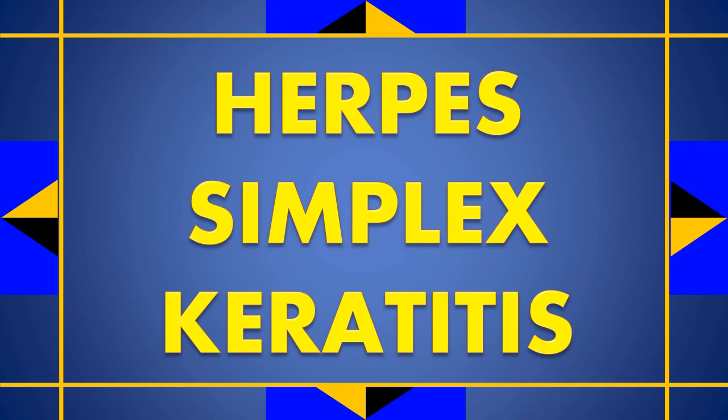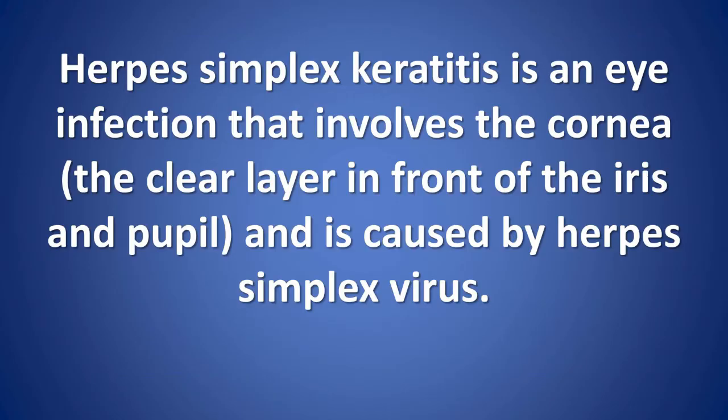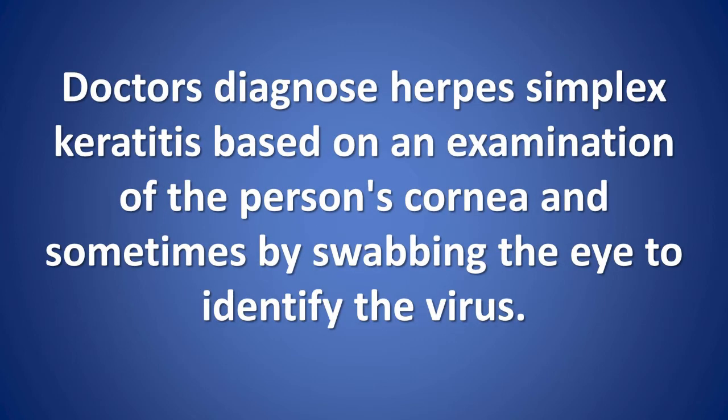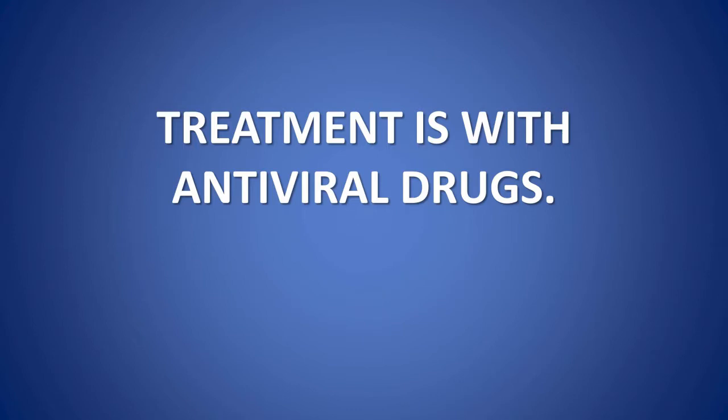Herpes simplex keratitis is an eye infection that involves the cornea, the clear layer in front of the iris and pupil, and is caused by herpes simplex virus. Eye pain, tearing, redness, a feeling like a foreign object is in the eye, and sensitivity to bright light are common symptoms. Doctors diagnose herpes simplex keratitis based on an examination of the person's cornea and sometimes by swabbing the eye to identify the virus. Treatment is with antiviral drugs.